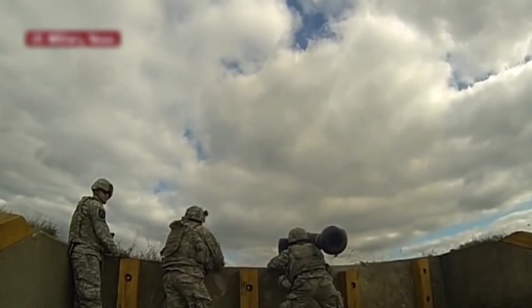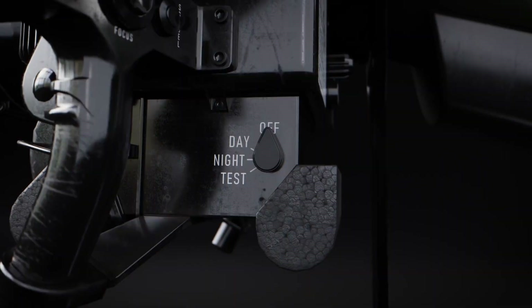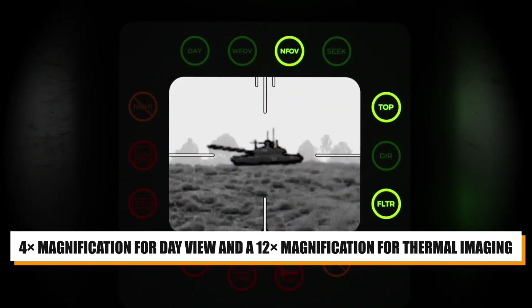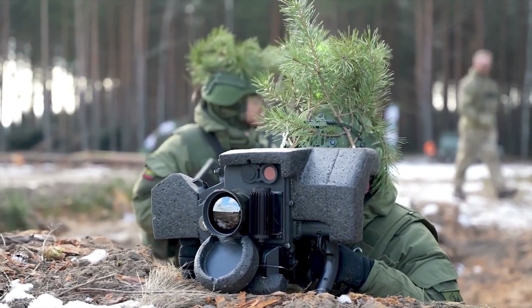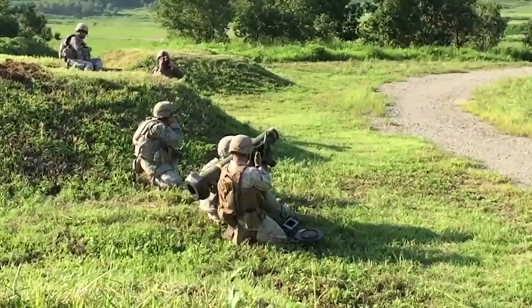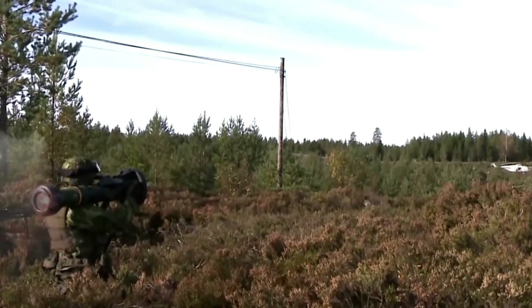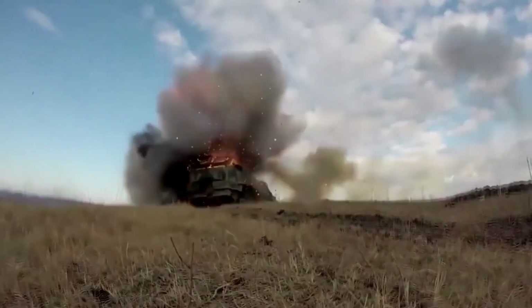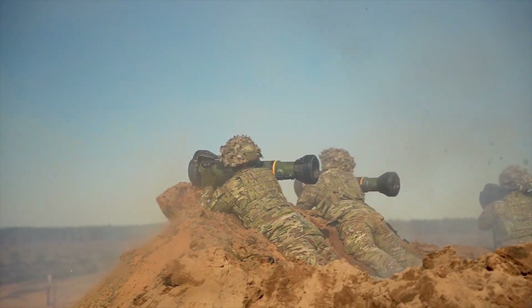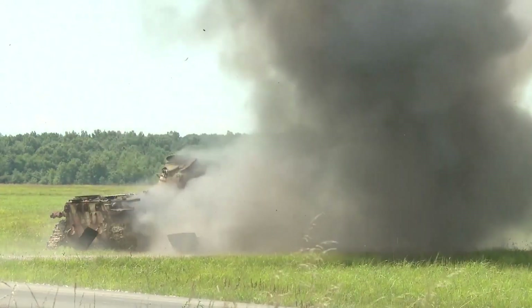The Javelin's effective firing range extends up to 4,750 meters when launched from a vehicle. A key component is the Command Launch Unit (CLU), which includes integrated day-night sights offering 4x magnification for day view and 12x magnification for thermal imaging. The CLU weighs around 6.4 kg and is detachable, adding versatility. The missile in its launch tube weighs approximately 15.9 kg. Its tandem-charged HEAT warhead is capable of penetrating in excess of 30 inches of rolled homogenous armor, defeating modern tanks equipped with explosive reactive armor.